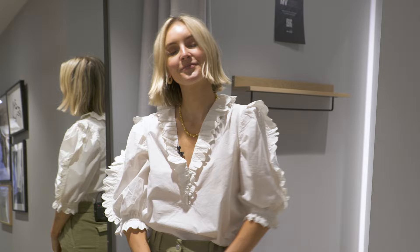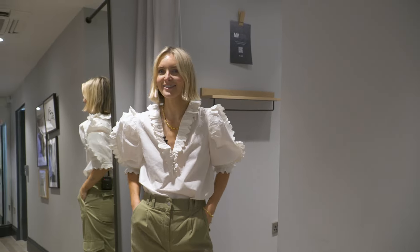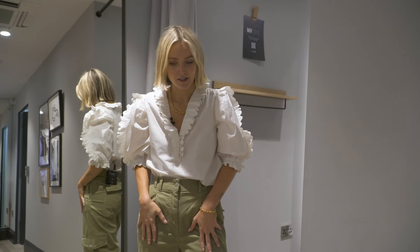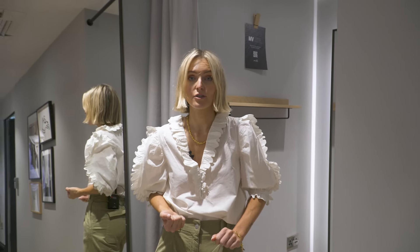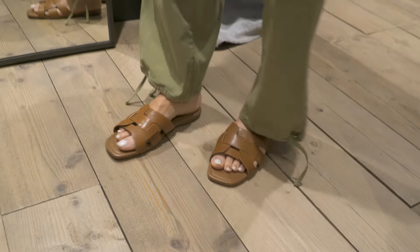I'm obsessed with this blouse. I would ordinarily say it's a bit feminine for me but something about it I really like — the ruffles down the side, maybe the fabric. It's just really light and gorgeous and I love the sleeves. I think it looks great with these cargo trousers. Very comfortable — they come with a tie waist belt as well, though I've taken it off because I think it works better without. I've added these leather slides. I'm such a big fan of this.